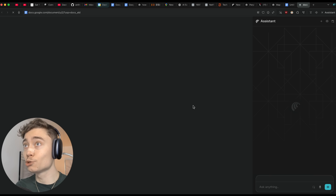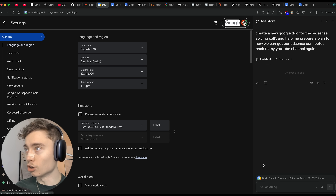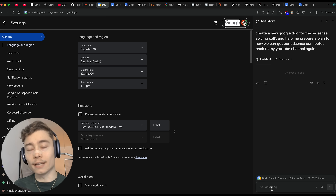It can extract action items and give you summaries of Google Docs. It can do a lot. And anytime you don't like what it's doing, you can just interrupt it and tell it what to change to point it on the right track.